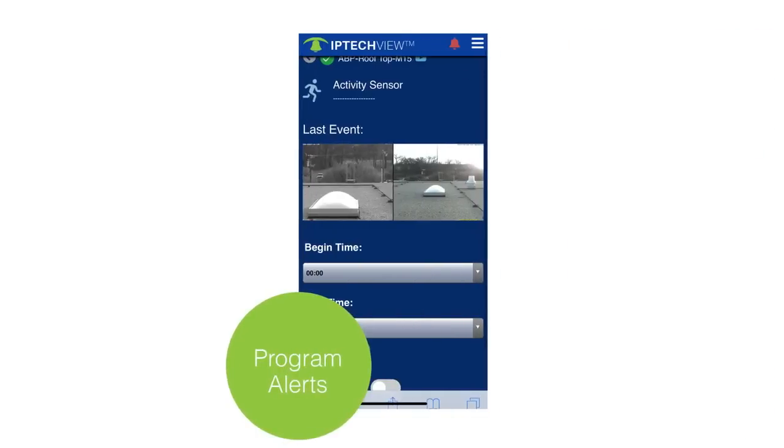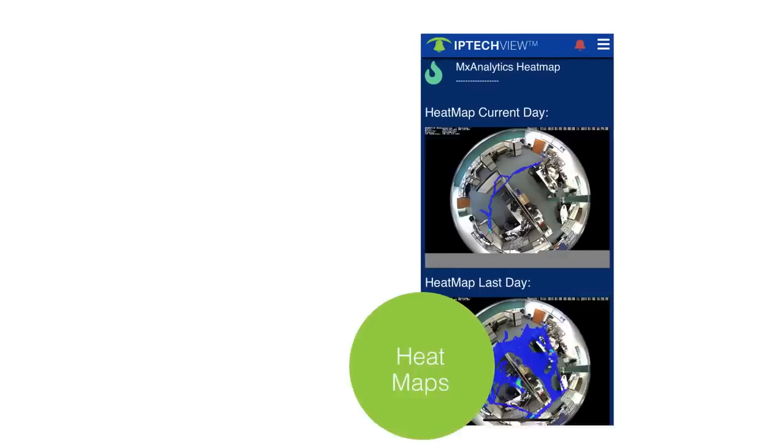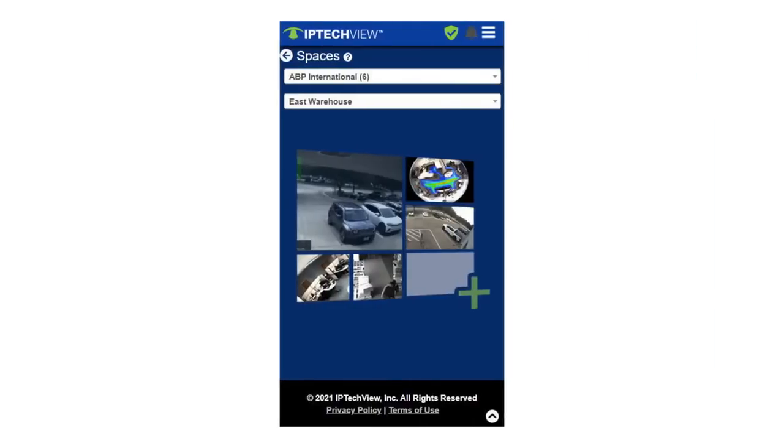With IP TechView's proactive real-time alerts, users are automatically notified when their personalized, customizable criteria, thresholds, and events are triggered, all without having to waste time actively monitoring the platform.